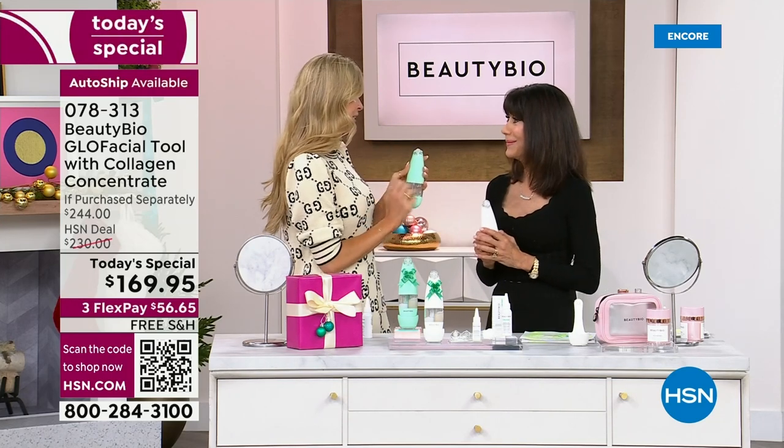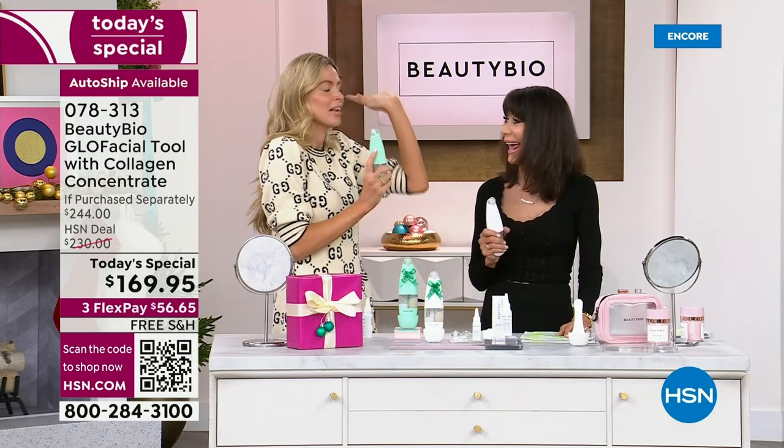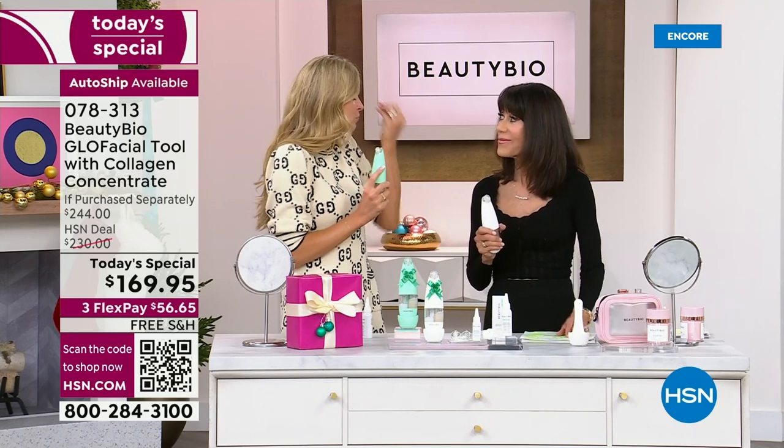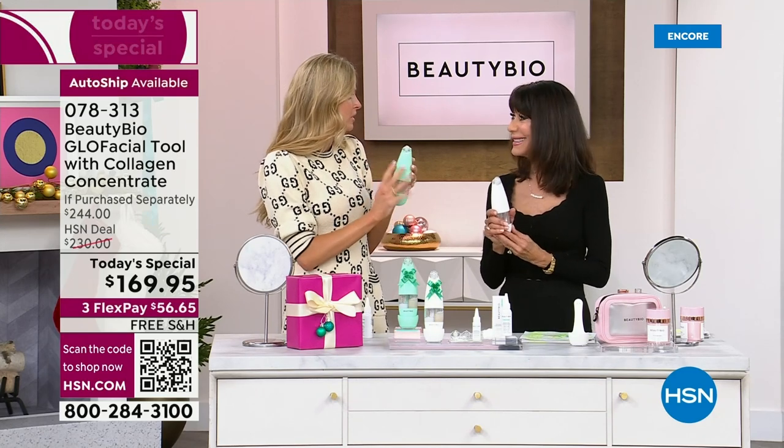Ten patents — literally 10 patents on this device. Even my snobbiest friends that would invest in doing it every week, because you need to do something regularly to see the change — this is the single most important thing for your skin.